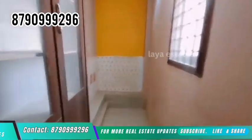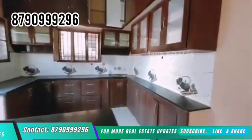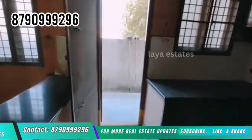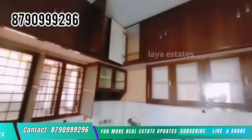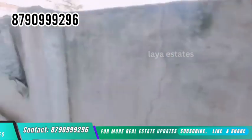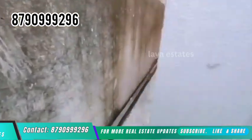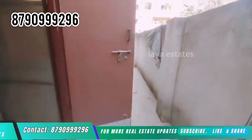There is an 80 feet main road. This is HMT Swarnapuri Colony, Miyapur, Hyderabad. This is an HMDA layout and a loan is available. This is a resale property, 7 to 8 years old. There is also a utility area.